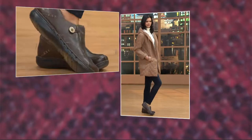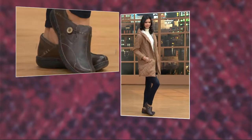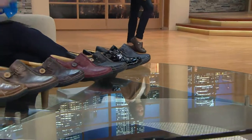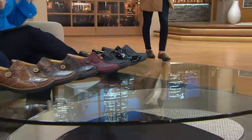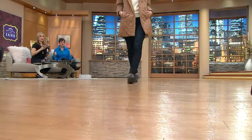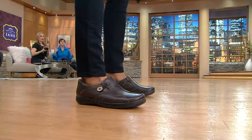It feels like someone cut out your foot and said, here's a custom shoe for you. Look at it on Michelle — she's got a cute quilted jacket, her skinny jeans. That is such a Soho look. I love the shoe.